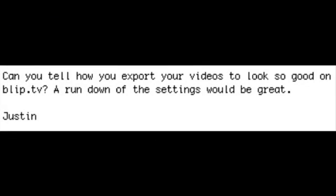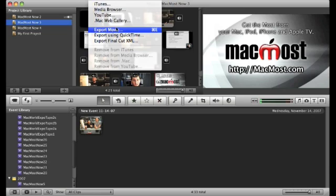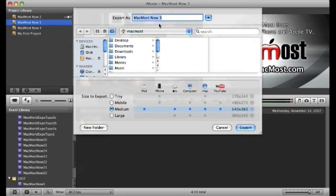Justin wrote: can you tell how you export your videos to look so good on Blip.tv? A rundown of the settings would be great. Getting the correct settings can be a real pain — if you set one thing a little wrong it won't work on iPods or iPhones or won't download correctly on iTunes. What we do is simply use the Share menu in iMovie and the Export Movie function. We use the medium setting which creates a 640x360 widescreen video. This works everywhere. It creates an M4V file, we change the file name to MP4, and that lets us upload it to just about any service including YouTube and Revver — we're on about a dozen on the internet.